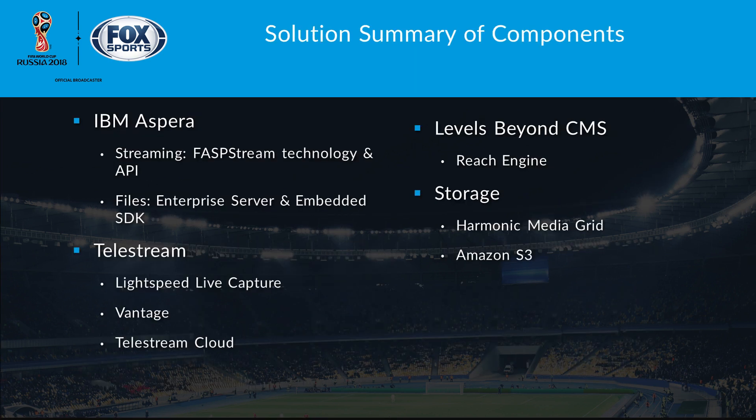Summary of components: IBM Aspera FASPStream technology was used — both our SDKs as well as some standalone components, including our enterprise server embedded SDK. Telestream Lightspeed Live Capture, Vantage, and Telestream Cloud were used. I can't stress enough how important it was to have that very tight integration between Lightspeed Live and the Aspera FASPStream technology.